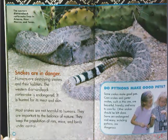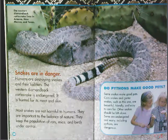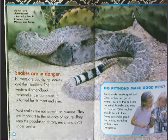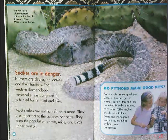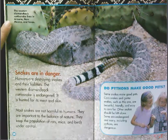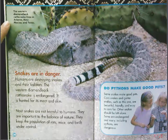Snakes are in danger. Humans are destroying snakes and their habitats. The western diamondback rattlesnake is endangered — it is hunted for its meat and skin. Most snakes are not harmful to humans; they are important to the balance of nature. They keep the population of rats, mice, and birds under control. The western diamondback rattlesnake lives in Arizona, New Mexico, and Texas.